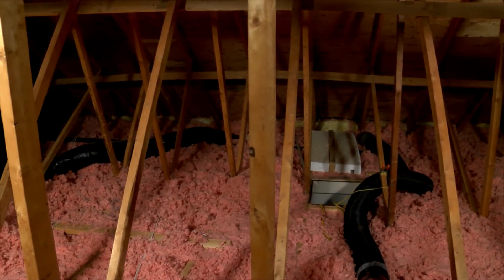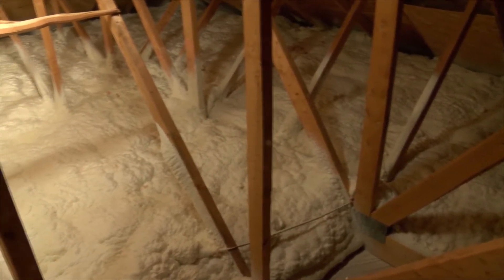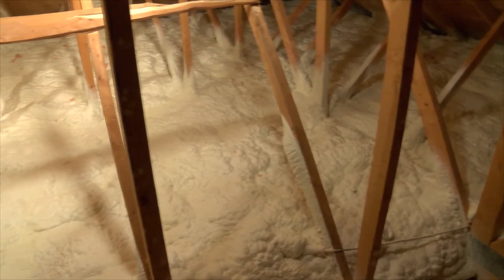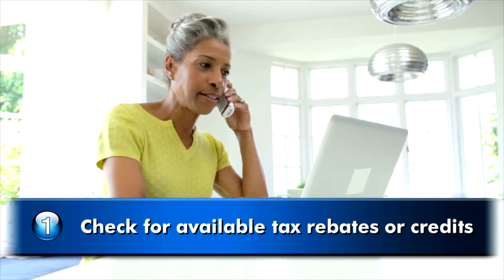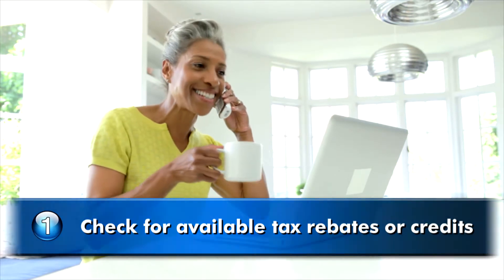If you've decided to optimize the performance of your home by upgrading your attic's insulation to spray foam, here are a few things you can do to prepare for the installation day. Check to see whether there are any tax rebates or credits available in your local area. This will help offset the cost, allowing you to save even more.